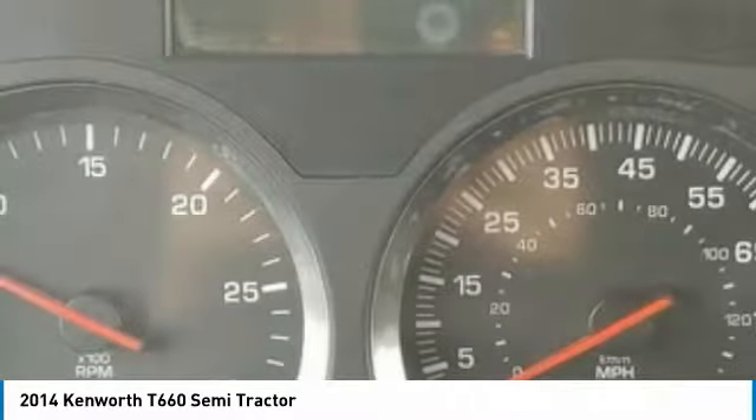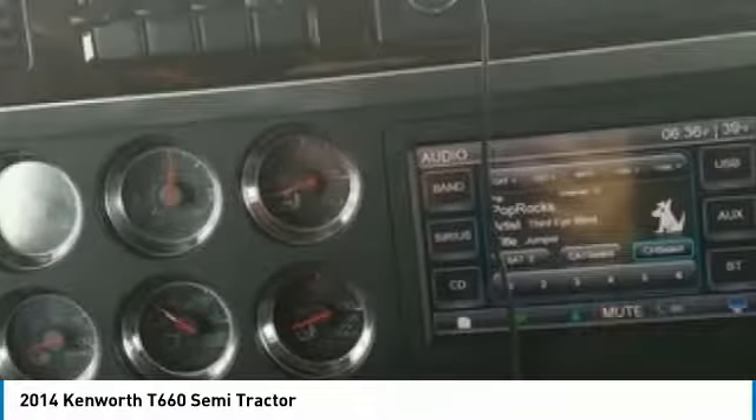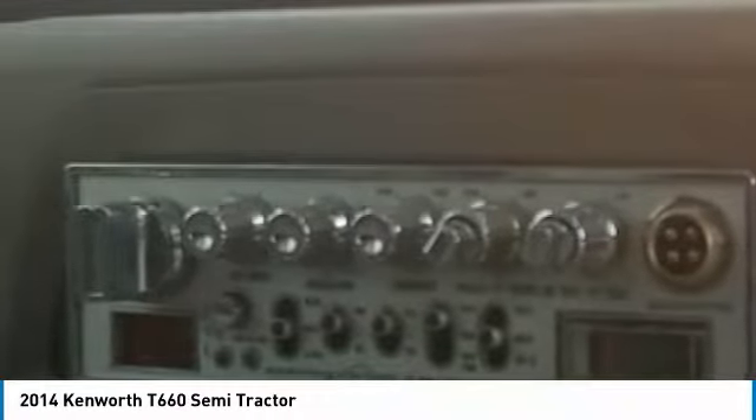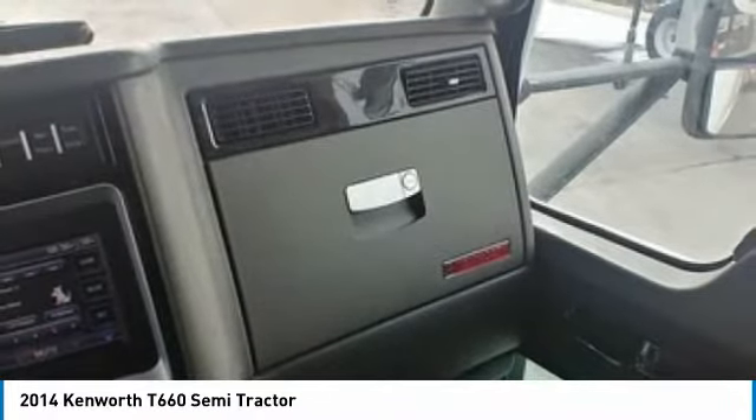Approximately 452,000 miles, navigation, DPF, power locks, leather upholstery, cabinets, refrigerator, sofa, television, engine brake, differential lock, 8x2 drive, 4-bag air ride suspension, tandem rear axles, tires at 80%, all aluminum wheels, and a 244-inch wheelbase.